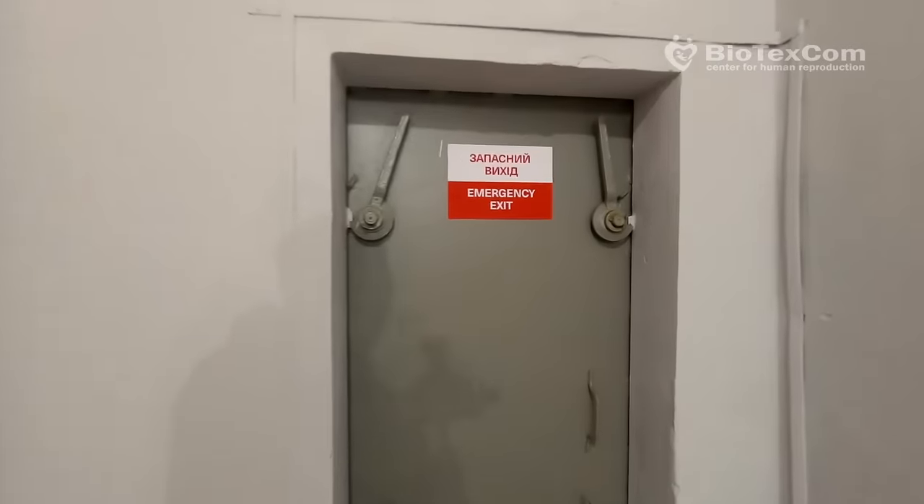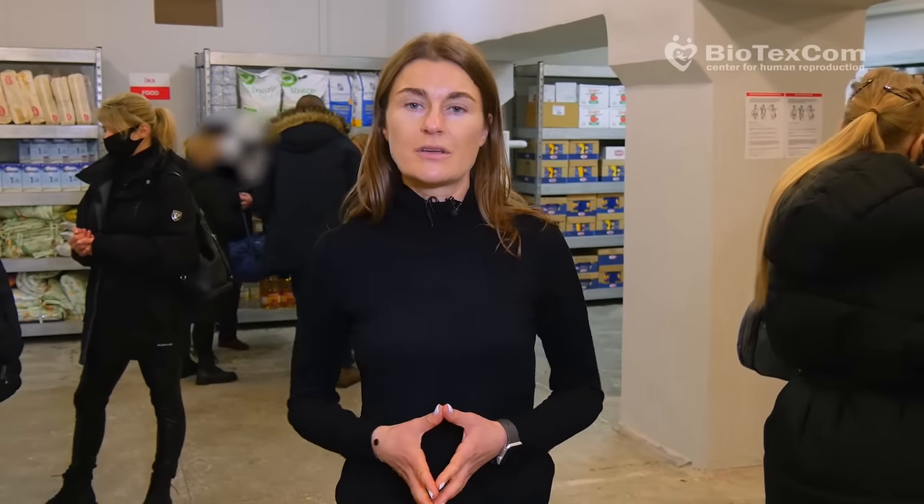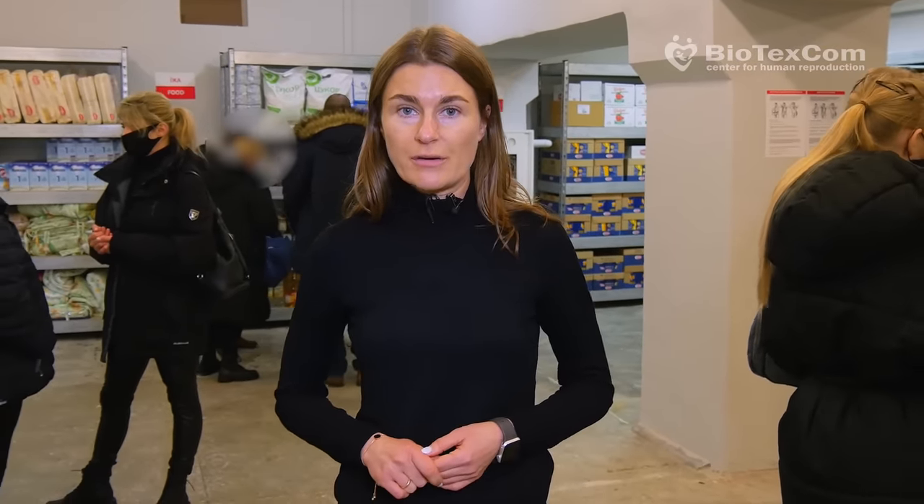There is also the emergency exit. We won't promise our clients that VIP conditions will await them here in our bomb shelter. But we can guarantee and ensure their and their babies' safety in case of the outbreak of hostilities in Kyiv. There will be no fancy food or very comfortable beds, but clients will be totally safe here.